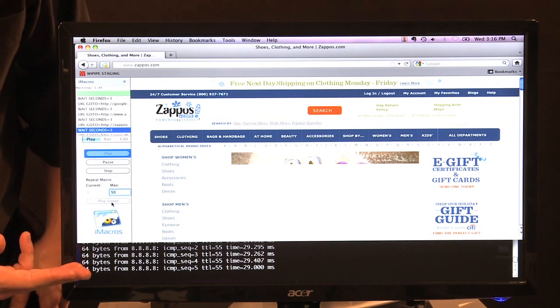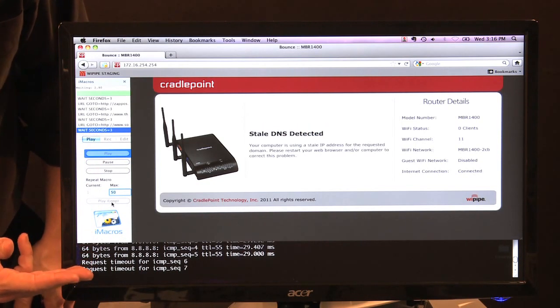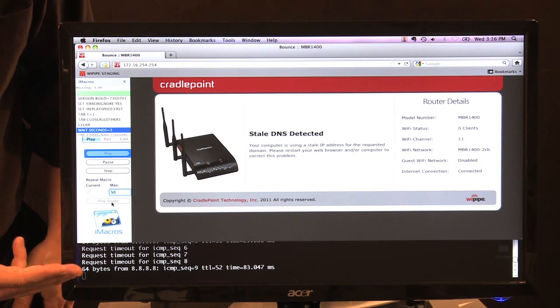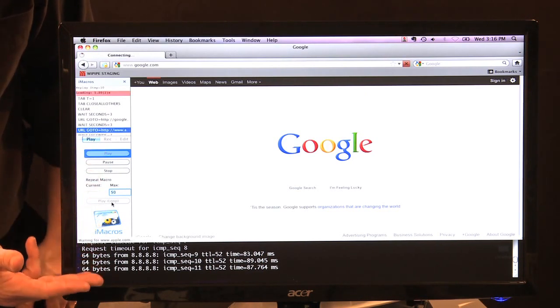As you can see, there's been a failure on the internet, the web browsing is halted, we actually get an error from the router and the pings have stopped going through until the failover happens to the wireless broadband side of the MBR1400. Once that happens, as we see here, it happened very quickly, web browsing continues as well as the pings.